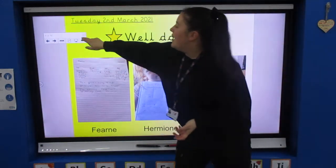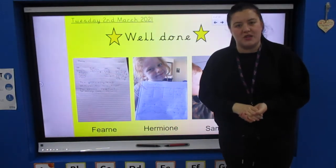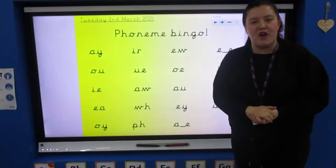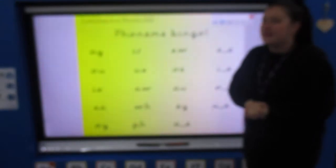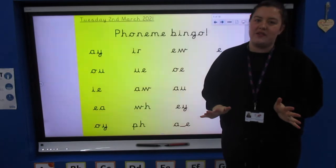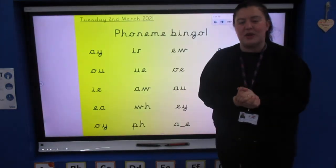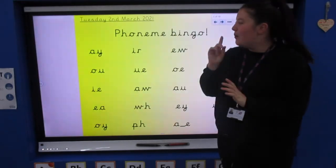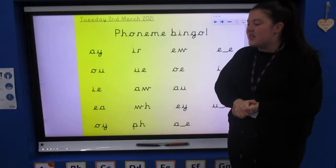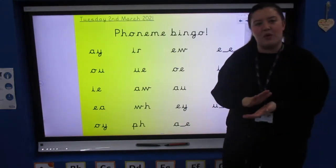Well done. Before we move on, you need your whiteboard for today's recap with our phase five phonemes because we're going to play phoneme bingo. We haven't played this for a while but we've done our flashcards lots and lots of times. We know our phase five sounds now — we're so confident and so excited to come back to school. For the rest of this week, our last four days of home learning, we're going to stick with phase five and do lots of recapping of our sounds and our words.